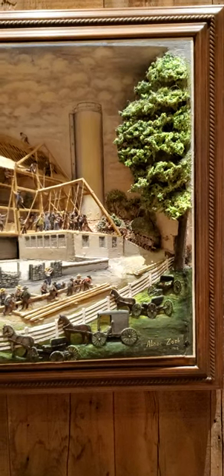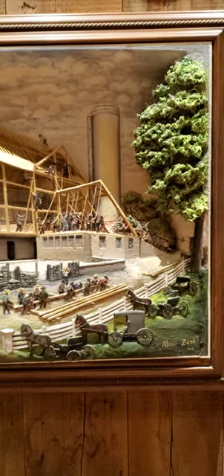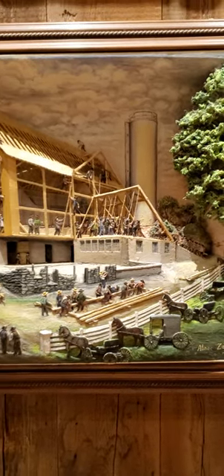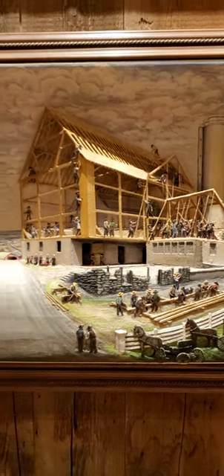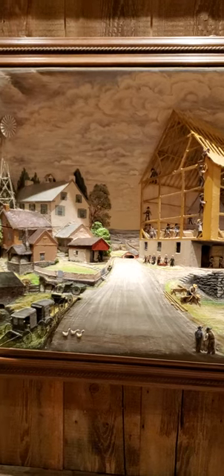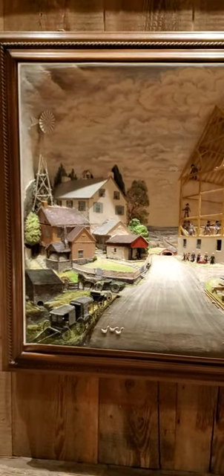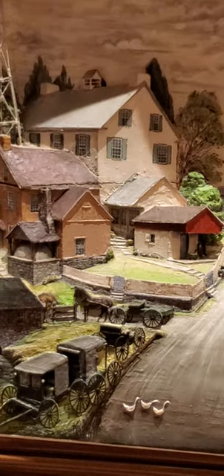All right everybody, here we go. This is an Abner Zook 3D painting from 1988. I'm going to scan over it a little bit, and I'm going to zoom in because I can't get too close to it — these things are expensive.